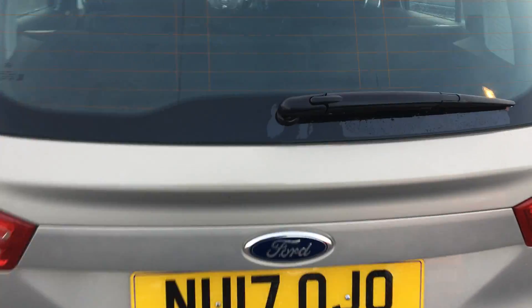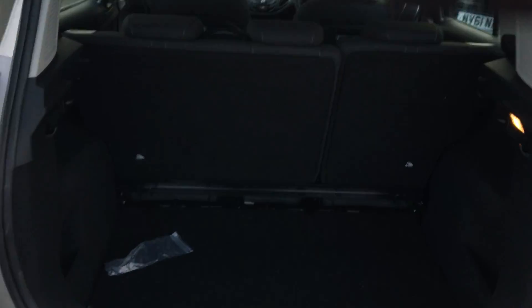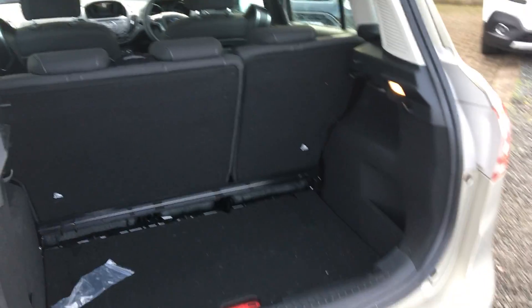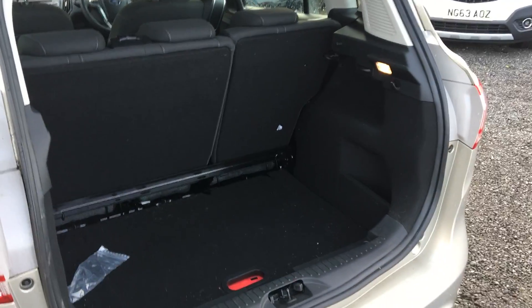Taking a look inside the B-Max's boot, you can see that we have great space in there. The rear seats do fold down if you need a little bit of extra space, but you do get quite a lot in there as standard.